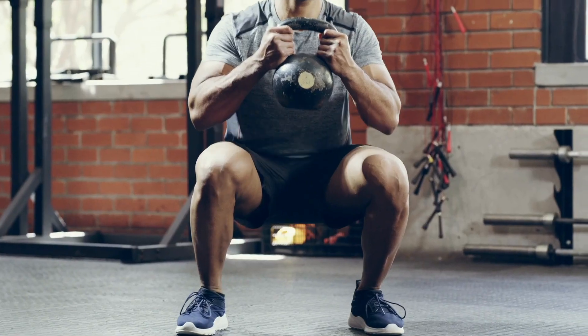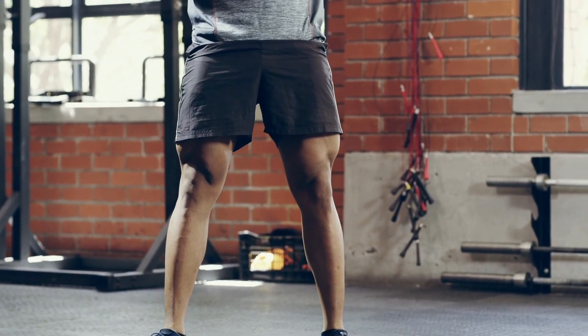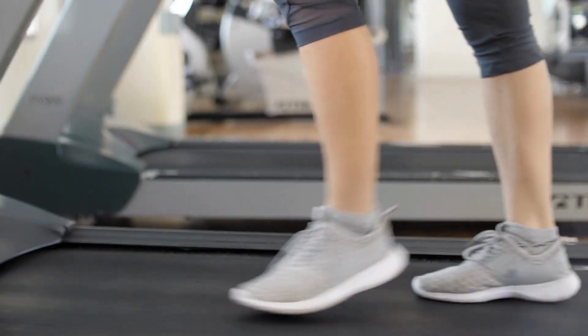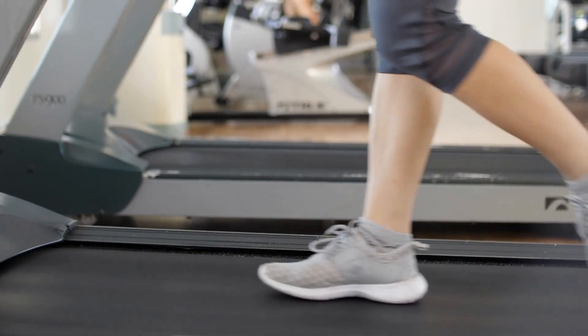Although this reaction usually resolves on its own after a few days, it can be quite uncomfortable. Additionally, I advise patients who receive PRP injections to take one to two weeks off from exercising and to avoid anything more than light physical activity. Excessive pressure on the knee can negatively affect platelet activation and interfere with outcomes. With hyaluronic acid injections, there are no such restrictions on physical activity.